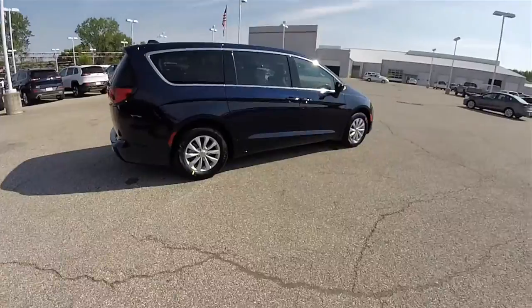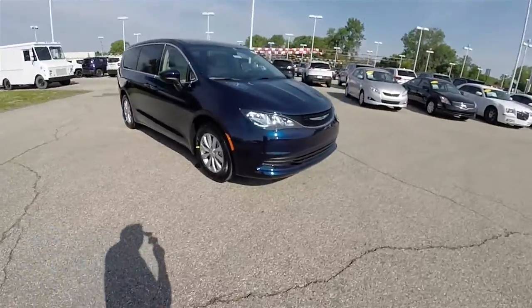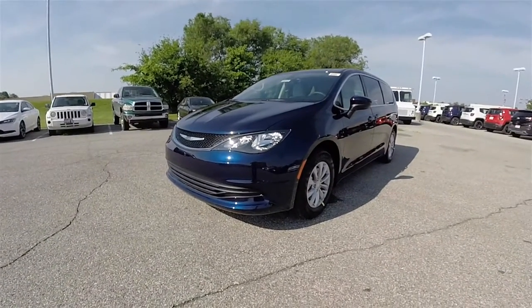This concludes our quick walk around look at this 2017 Chrysler Pacifica Touring. If you have any questions or would like to see this vehicle, please contact our showroom. One of our friendly sales staff would be more than happy to answer any questions you may have. And as always, thanks for watching.